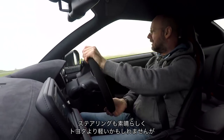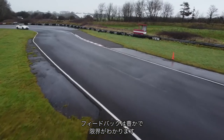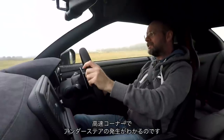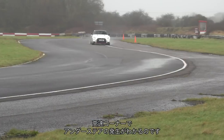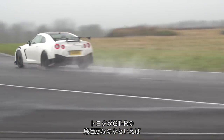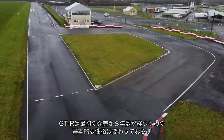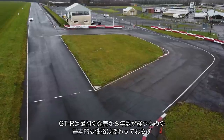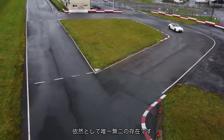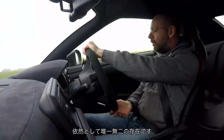Steering's great too — quite light, probably lighter than the Toyota's — but you get a lot back, and you know when the car starts to move around. You can feel as it starts to push into understeer in the higher speed corners. Is the Toyota a cut-price GT-R? They are not without similarities, but I think even quite a lot of years on from its original launch, the character of the GT-R remains the same and there is still nothing else quite like it.